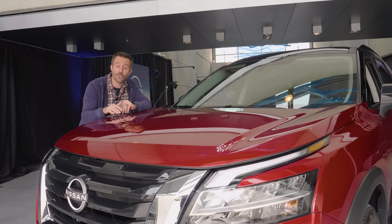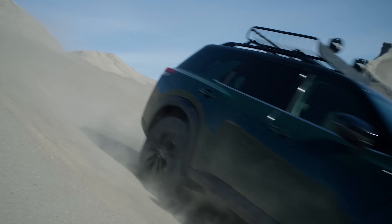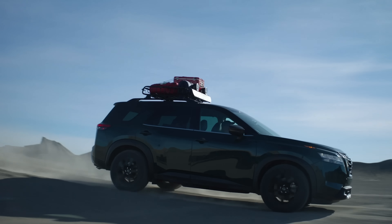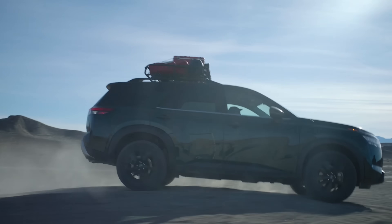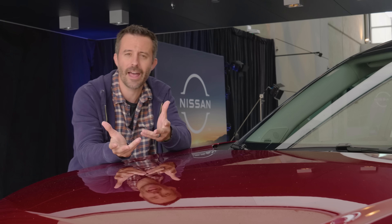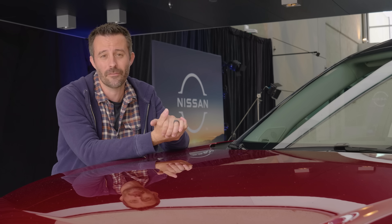The transmission is new — it's a nine-speed automatic, and that replaces the continuously variable automatic transmission from the last generation. What that means is when you're driving on the road, the gear changes are going to feel more natural — none of that syrupy sliding-around feeling that CVTs typically have. That should make a lot of people happy. Fuel economy information is not available yet, so check back at a later date for that.